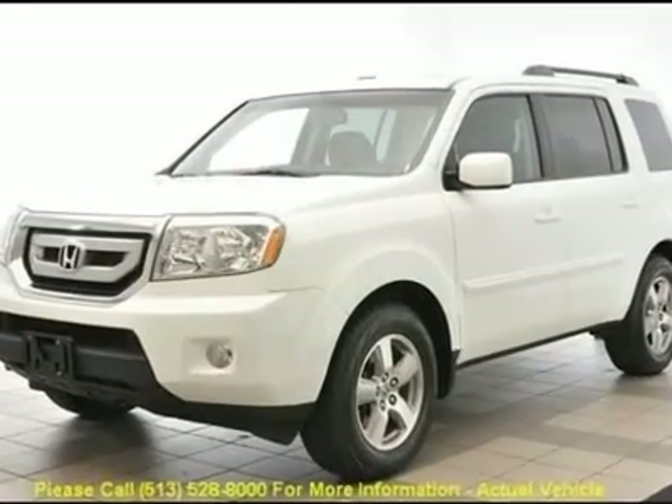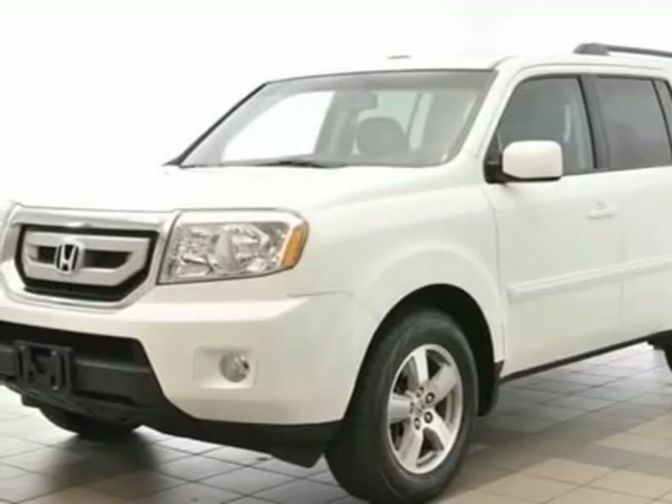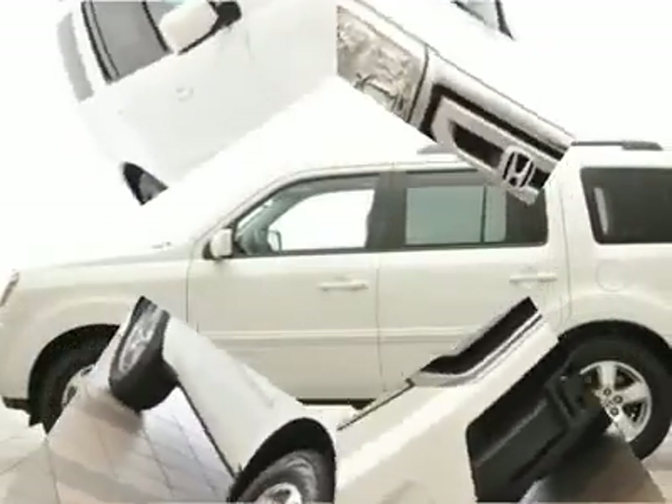One owner with clean Carfax, 4WD, alloy wheels, AM/FM slash 6-disc in-dash audio system, automatic temperature control, cruise control.